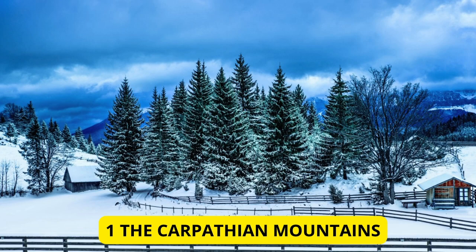The Carpathian Mountains. Our first stop is the majestic Carpathian Mountains, stretching across several countries in East Europe. With their rolling hills, dense forests, and alpine meadows, the Carpathians are a haven for hikers and nature lovers. Explore the breathtaking landscapes of Romania, Slovakia, and Ukraine for an unforgettable adventure.